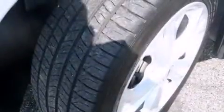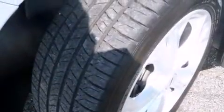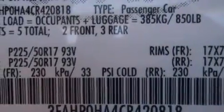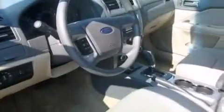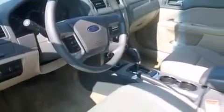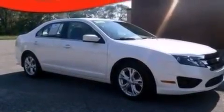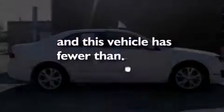The following features are also included: air conditioning, cruise control, full power accessories, a six-speaker audio system, side impact airbags, front and rear reading lights, a security system, dusk sensing headlights, a four-wheel independent suspension, and this vehicle has less than 34,000 miles.